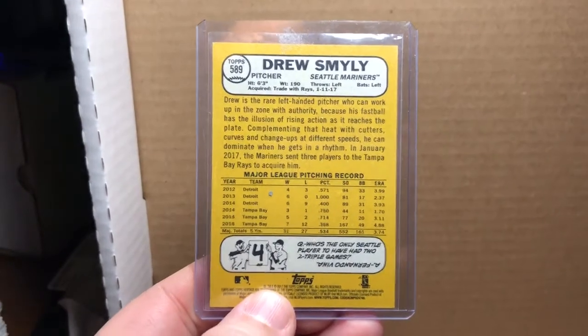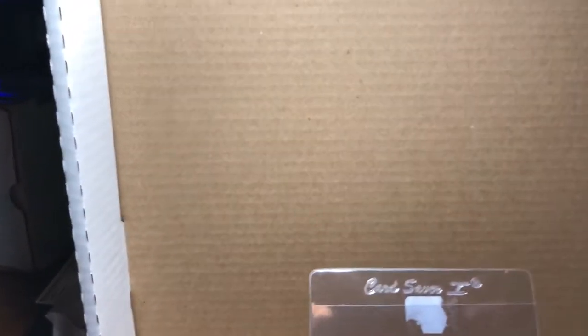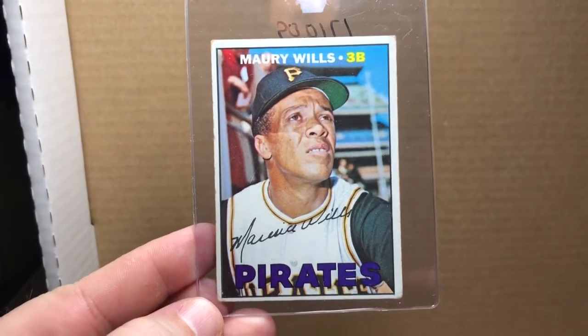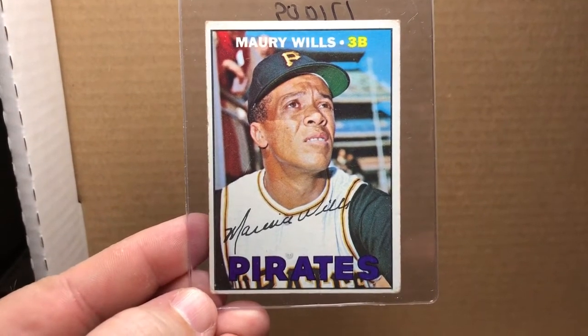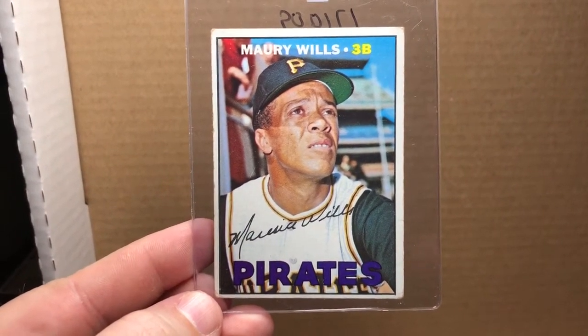Picked that up to try to complete the 2017 Heritage master set. Everything else I have is for my completion of the 1967 Topps base set. I'm missing about 12 cards to finish the base set, and then I'll work on the master set. First one is this 1967 Topps Maury Wills with the Pirates — nice card. These high number 1967 Topps cards are very hard to come by and very pricey when you do find them.